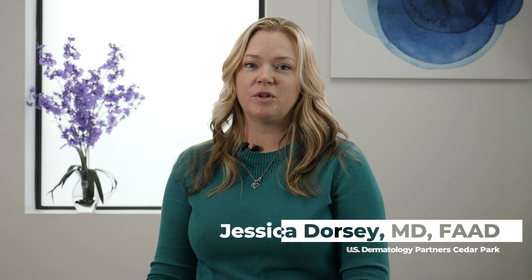Hi, my name is Jessica Dorsey, and I am a board-certified dermatologist and fellowship-trained Mohs surgeon at U.S. Dermatology Partners. Today I'm going to be talking to you a little bit about skin cancer.